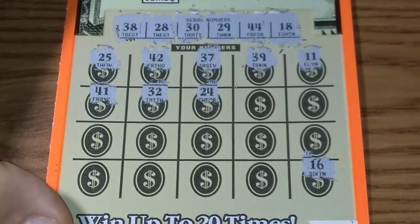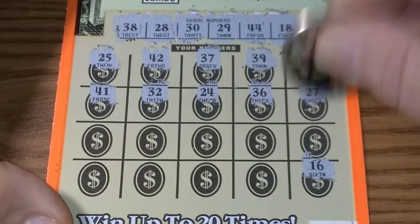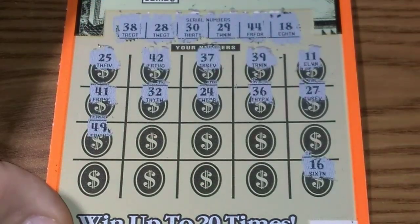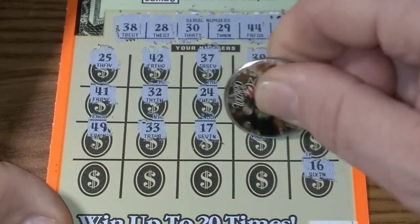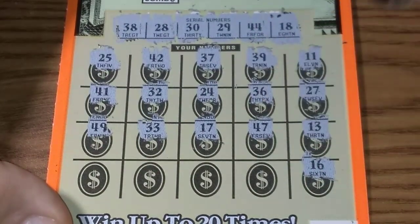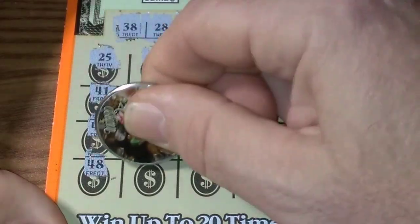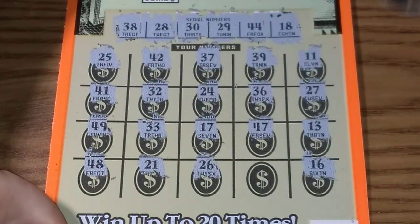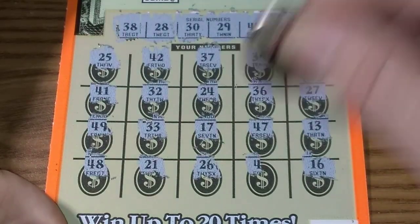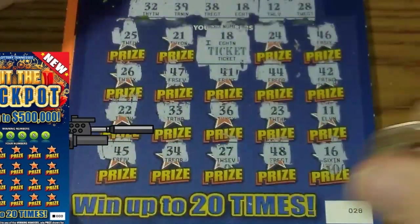Haven't had each one of them match before. 24. 36. 27. 49. Come on now — 33, no. 17 — no, that was close. 47 — no. 13 — coming down to the last row. 48 — no. 21 — no. 26 — nope. Last chance: 40. Come on... 40. Nothing.